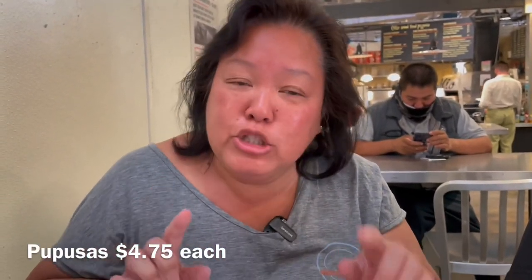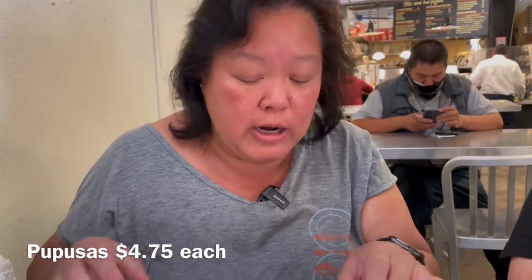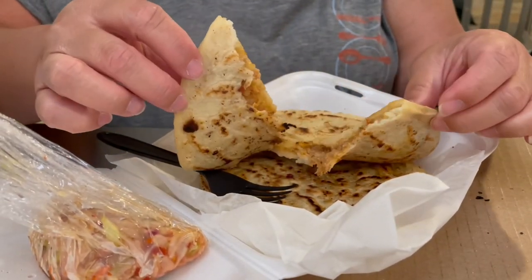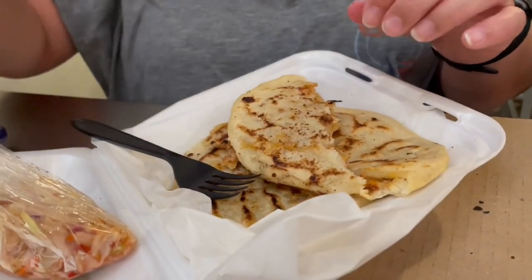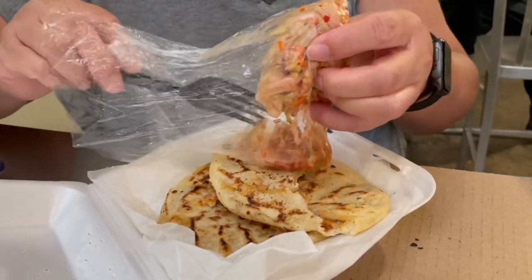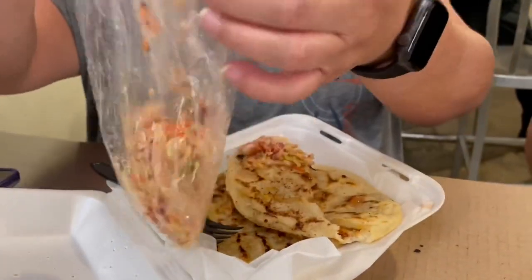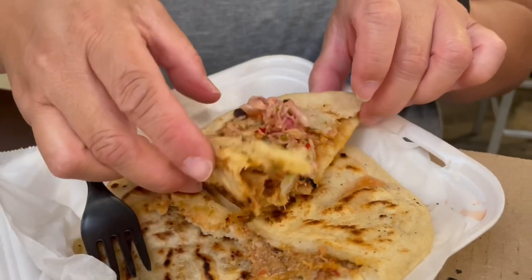Sarita's Pupusaria — we got two pupusas. We got the revuelta, which is pork, bean, and cheese, and the other one is chicharron which is just pork. These are super hot. Let's open this up — this is just the pork one. You can see it's steaming. They give you a little bit of salad and salsa as well. Going ahead and eating it just like that.